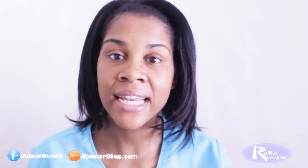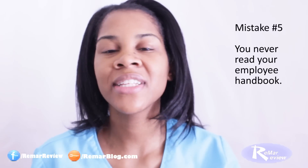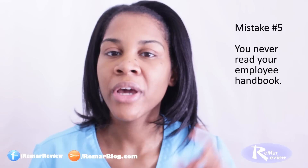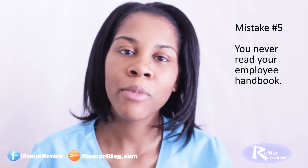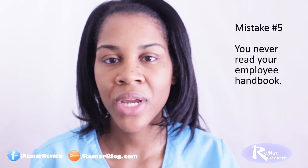The fifth most common — and I think most heinous — mistake that new nurses make is not reading their employee handbook. During orientation, you're given so much paperwork and hospital policies, but your employee handbook is super essential. Most of the time, we just sign off — yeah, we got it, we read it — but we didn't really read it.